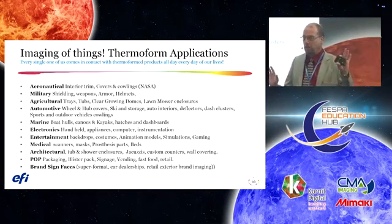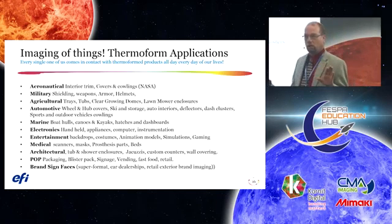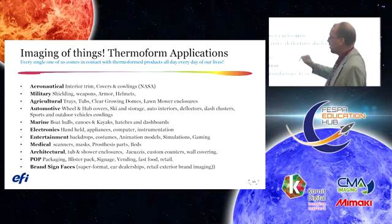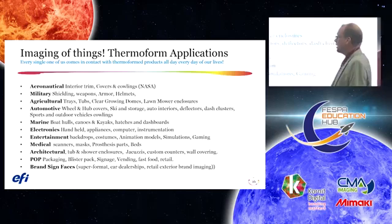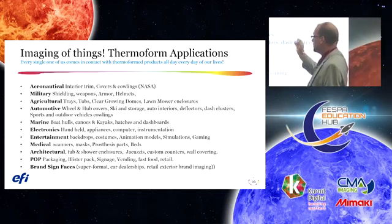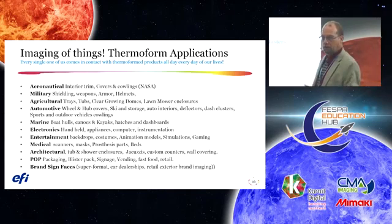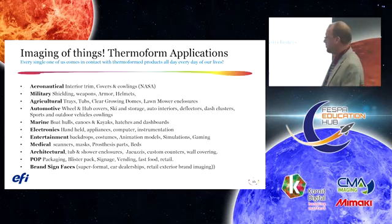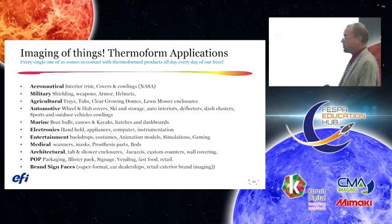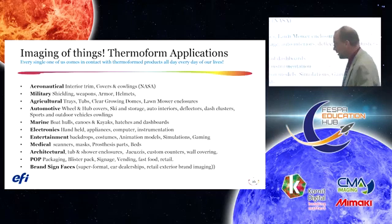Every single one of us comes in contact with vacuum formed three-dimensional graphics every day. Every automobile has vacuum formed products in it. Markets available include aeronautics — interior trim, covers, color panels — military shielding, weaponry, armor, helmets, agricultural trays, tubs, lawnmower enclosures, the automotive aftermarket — dashboards, wind deflectors, interior door assemblies — marine — canoes, kayaks, hatches — electronics, and gaming — backdrops and animation. One of the easiest to access is the brand signs market, what I call the super format market.